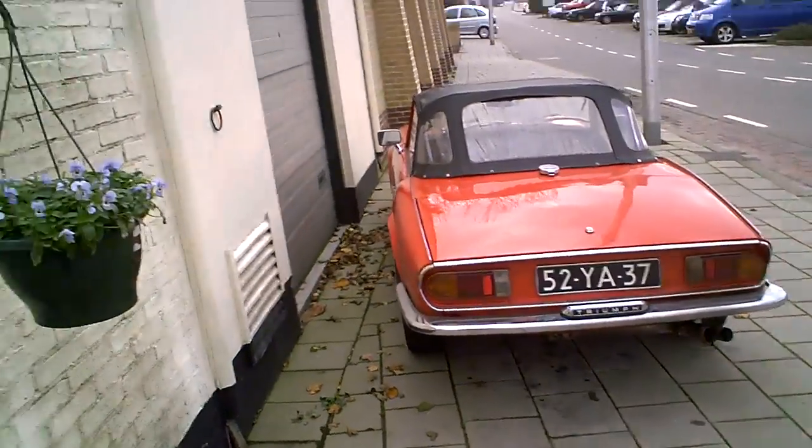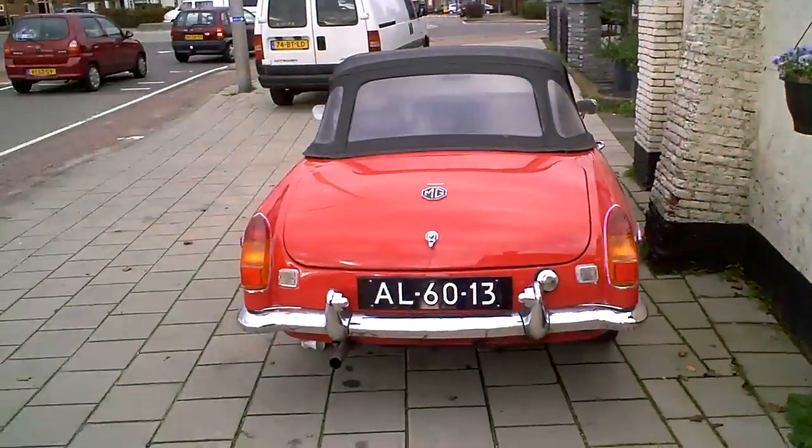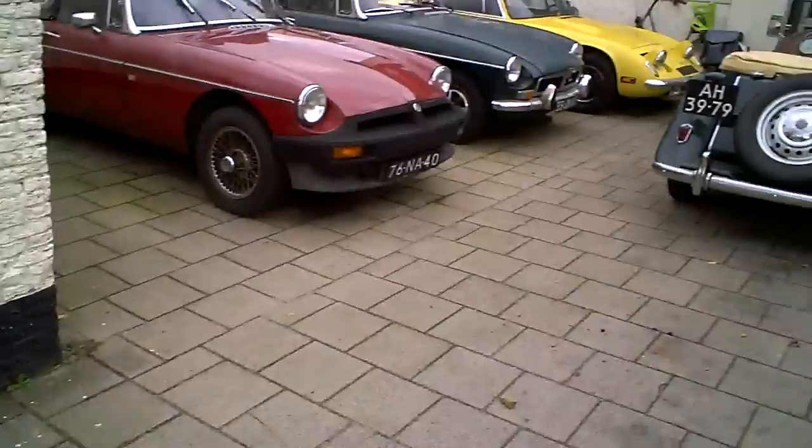Hello tubers, good morning. Well, again at this friendly MG workshop. It's obviously that they're working on MGs.